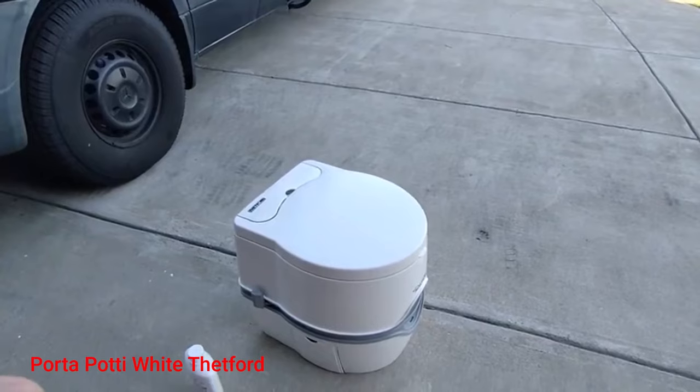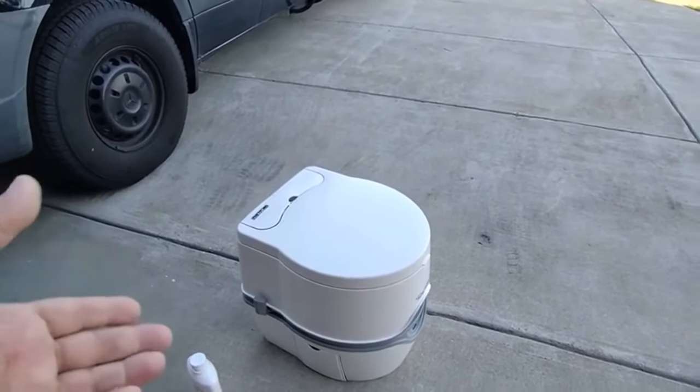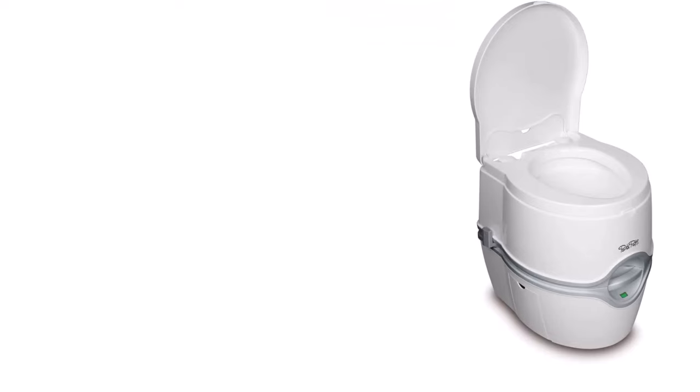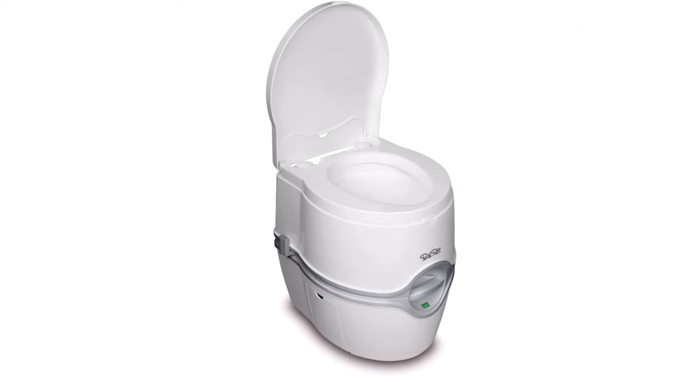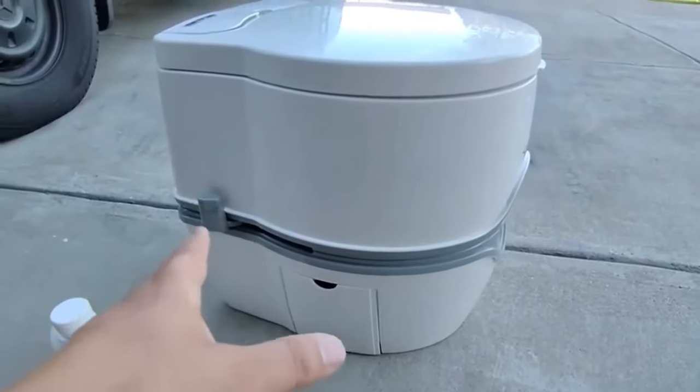Porta Potty White Thetford. The Porta Potty Thetford toilet is comfortable, good-looking, and easy to flush — everything you need from a toilet on your boat. The carrying handle makes it easily portable, so you can place it anywhere you like. And if you want to secure it at one spot, you can also get an optional hold-down kit.